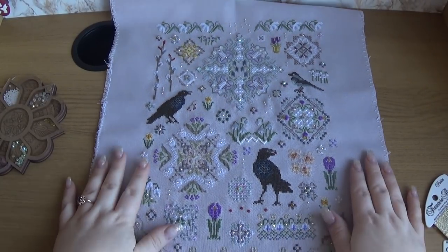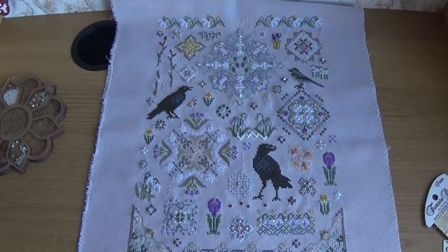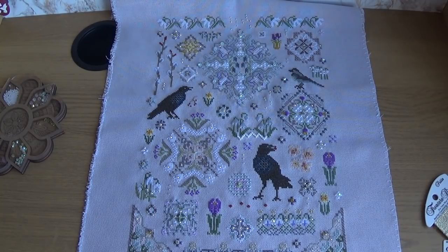This month in February I had four finishes. In my previous video you saw three of them: the Mill Hill butterfly yellow swallowtail, my Irish mandala from Shuttleline, and my Mediterranean Mermaid five-day finish. This sampler is the fourth.